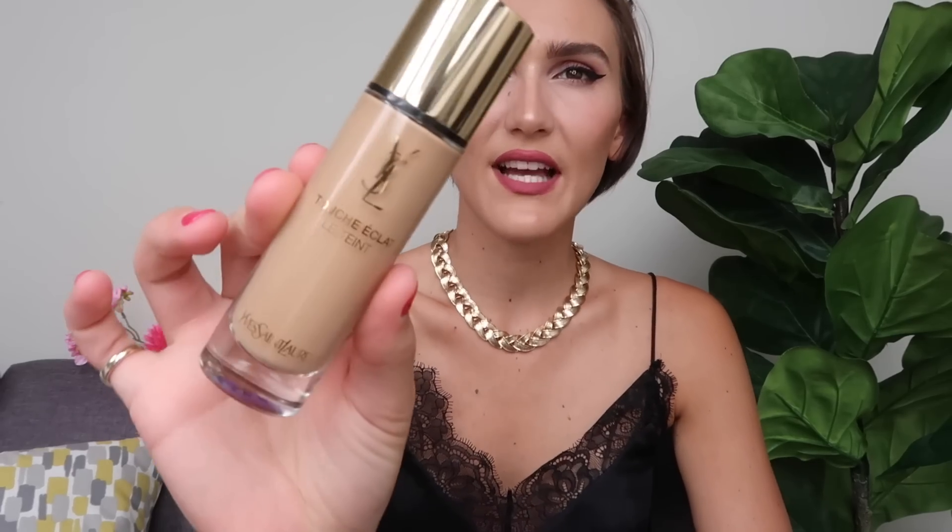Next up is the Touche Eclat Le Teint foundation from YSL, in shade BD40, which I absolutely love. I hate it when makeup artists match you too light, but I was at a YSL breakfast launch recently and the girl was so good at matching my skin colour. I really love this foundation - it's their middle ground in terms of coverage, very medium but buildable if you want more. It has a satiny finish, a mix between matte and dewy, and you can make it what you want - add more powder for a mattier look.